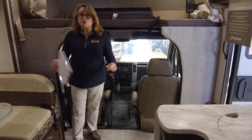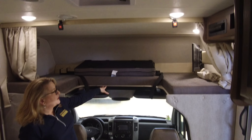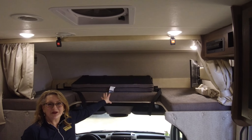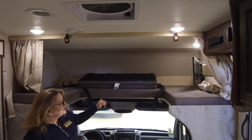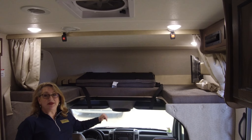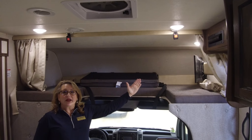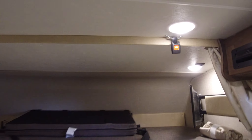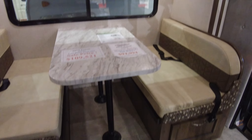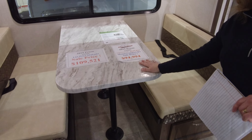Your seats are going to swivel around and recline, becoming part of the living area. One of the hallmarks of a Class C motor home is the cab-over bunk. Even if you don't plan to sleep anyone there, it's great for storage. If you do have kids or grandkids, there's a safety net to keep anyone from rolling out at night, and a ladder to access it. The table also comes off its legs, slides down, rests on a lip, cushions fill in, and you have yet another sleeping or lounging space.